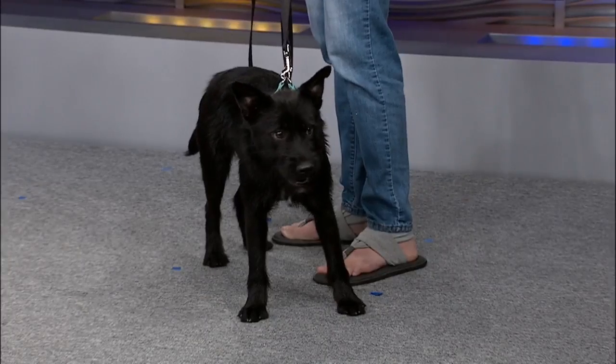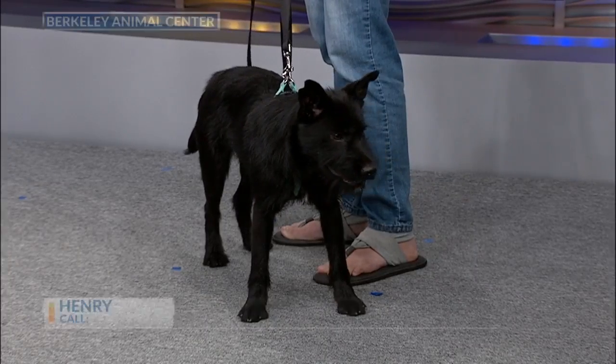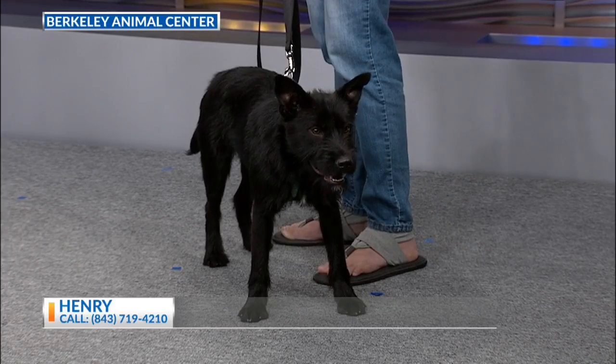I believe he would be good with cats, but if somebody is interested, we can certainly cat test him. Is he full grown? He is full grown — he will not get any bigger than he is right now. Perfect size, and will do well with other pets.